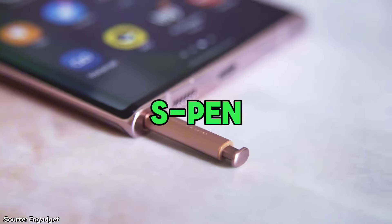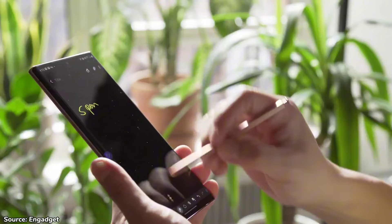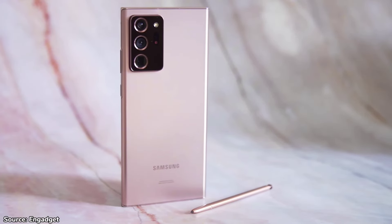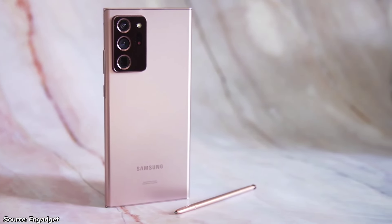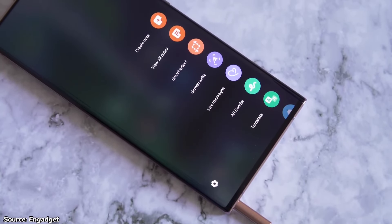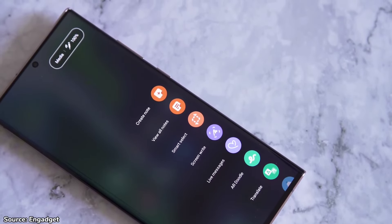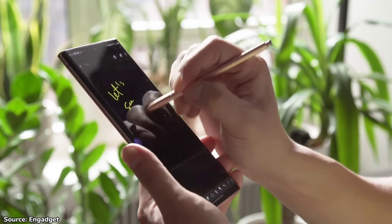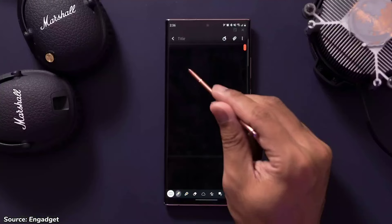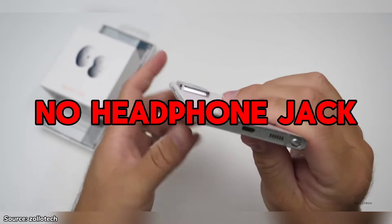Another noteworthy feature is the inclusion of the S Pen. This is something very rare in phones within the $350 price range, and it brings a touch of versatility to the user experience. Capable of tasks ranging from note-taking and drawing to doodling and taking quick screenshots, the S Pen proves itself as a valuable tool for productivity and creativity alike. With a response time of 9 milliseconds, it may not match the speed of the newer S Pen at 2.4 milliseconds, but it still delivers a fast and responsive writing experience just like pen and paper.